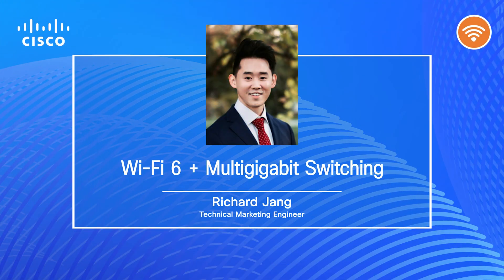Hi everyone, my name is Richard Jang, Technical Marketing Engineer at Cisco's Enterprise Networking Business Unit. Today we're going to be talking about how Cisco's Catalyst Wi-Fi 6 access points with multi-gigabit switching produce the fastest wireless throughput in the market today.